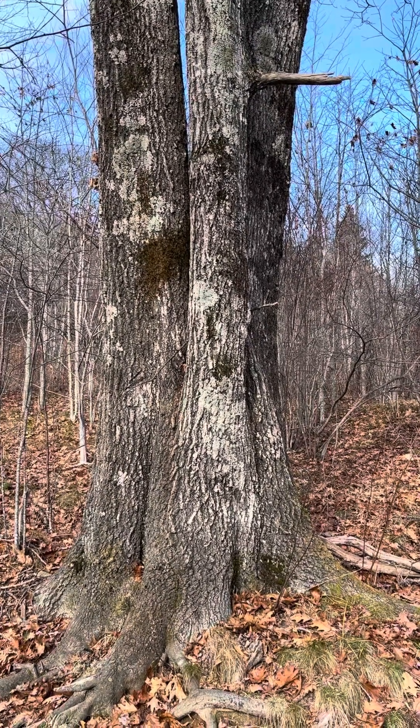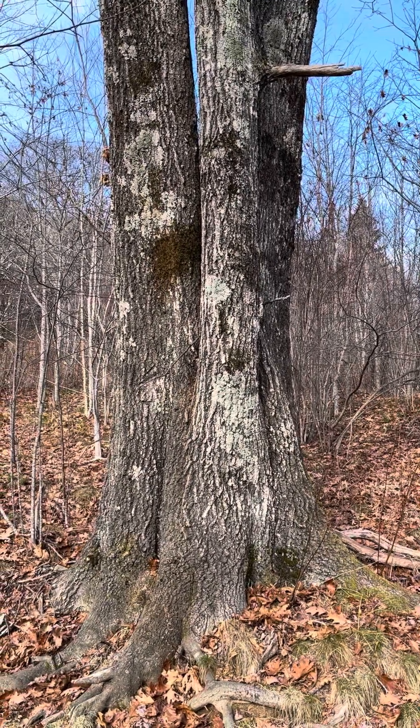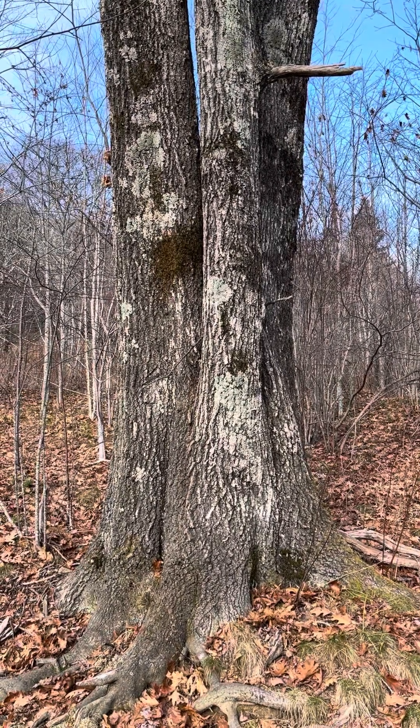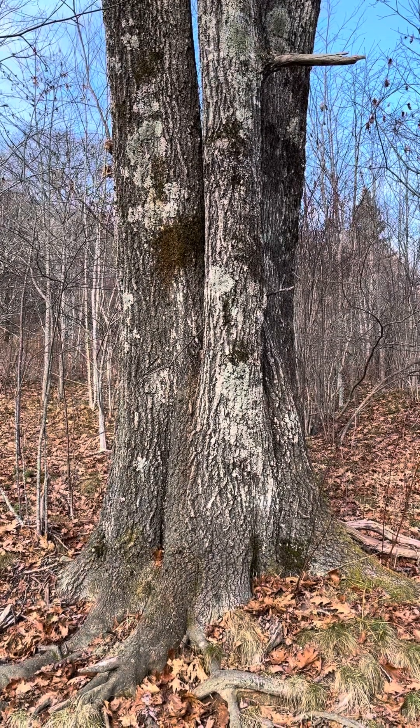Welcome back to NC State Dendrology. I'm coming to you in the Pisgah National Forest up at Graveyard Fields, and it's November, so the trees are pretty much leafless up here. The elevation is about 5,500 feet or so.